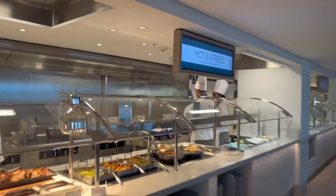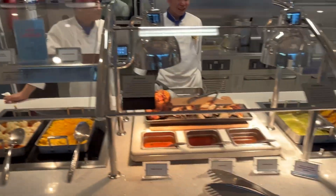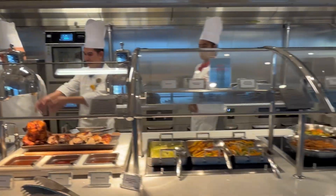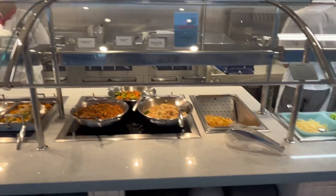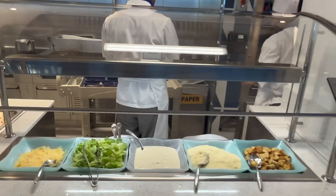And then we've got hot entrees. So you've got your mac and cheese and chicken. Sometimes they have ribs on, or steak or sirloins - loads to eat. Caesar salad, where they'll toss it all up in a bowl for you.